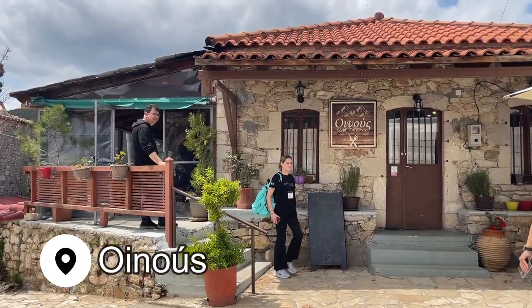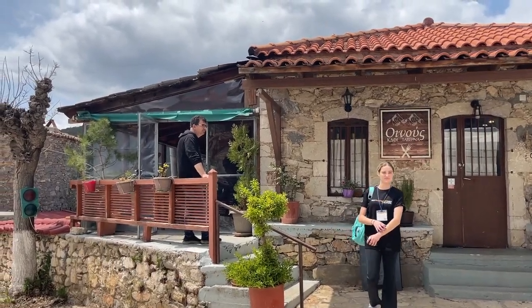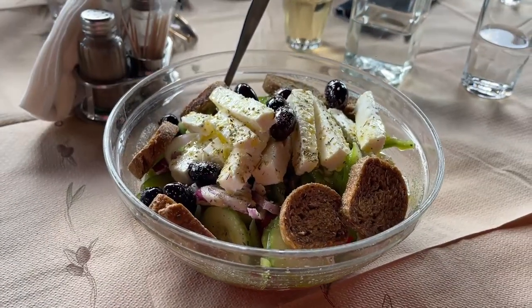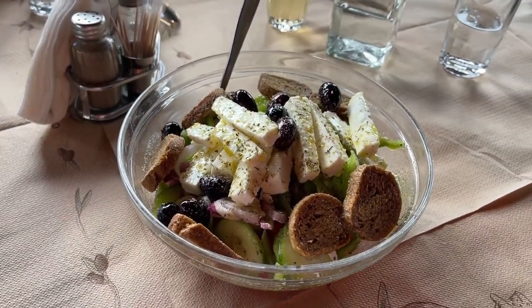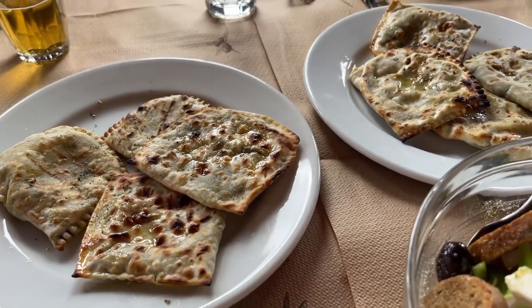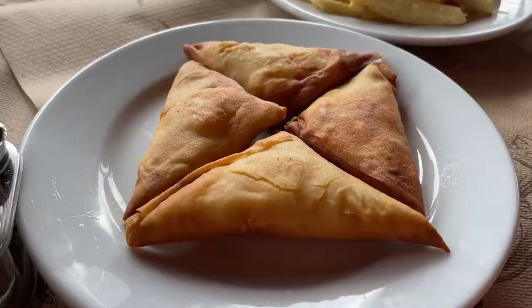Then we headed to a neighboring village to have lunch at this family-run taverna. This village has two residents, and it's the two people who run the restaurant — the husband and wife — who made all that incredible food. It's one of the best meals I've ever had in any of the trips I've taken here in Greece, especially on this trip to this region. I am in awe. Highly recommend it.